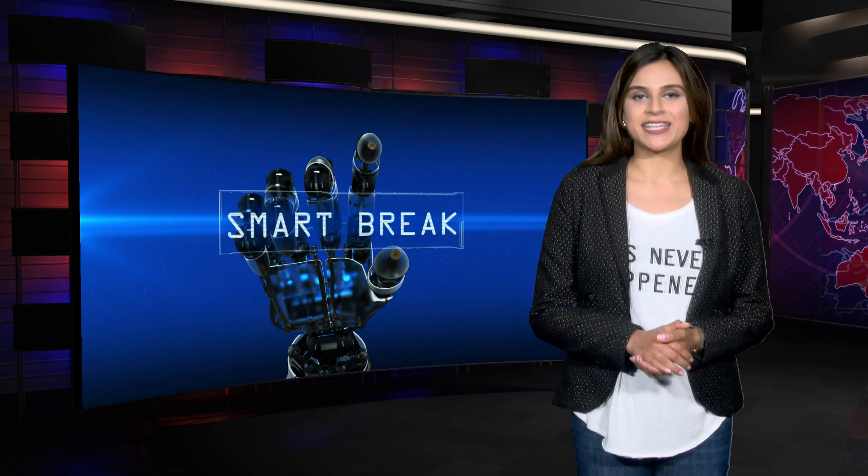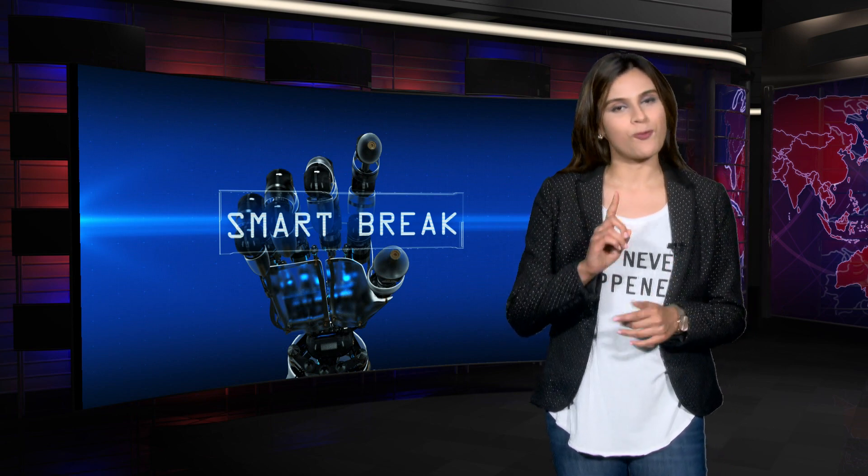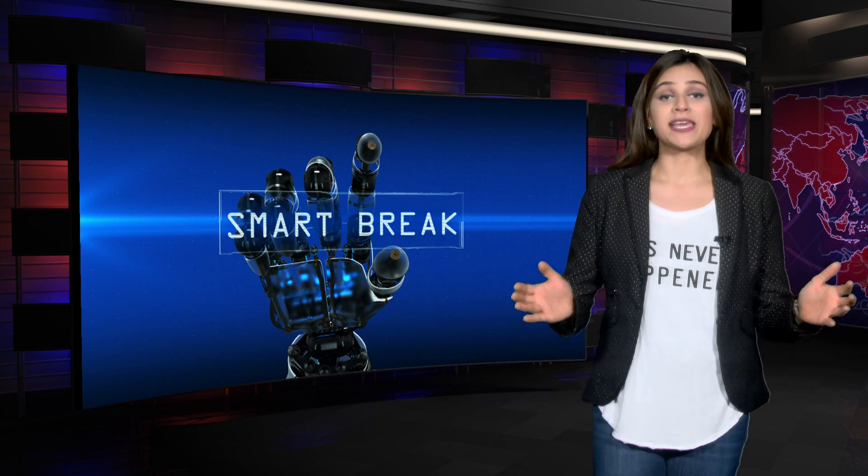Hi everyone, this is your daily dose of Smart Break, where we talk about living a smarter life one day at a time. Today we talk about weight loss.